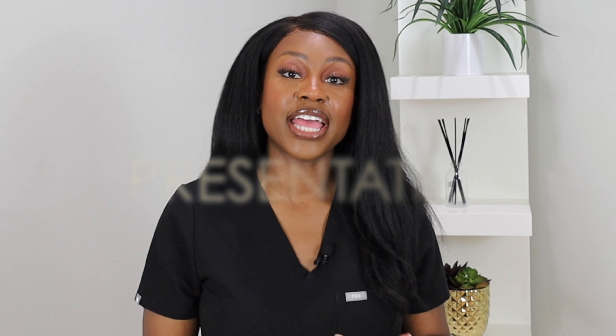Hi everyone, welcome back — or if this is your first time here, welcome! I'm Dr. Uva, your favorite pharmacist. As you can tell by the title, we're going to be talking about the five top things I look for when I'm picking my skincare products. So let's dive right into it.